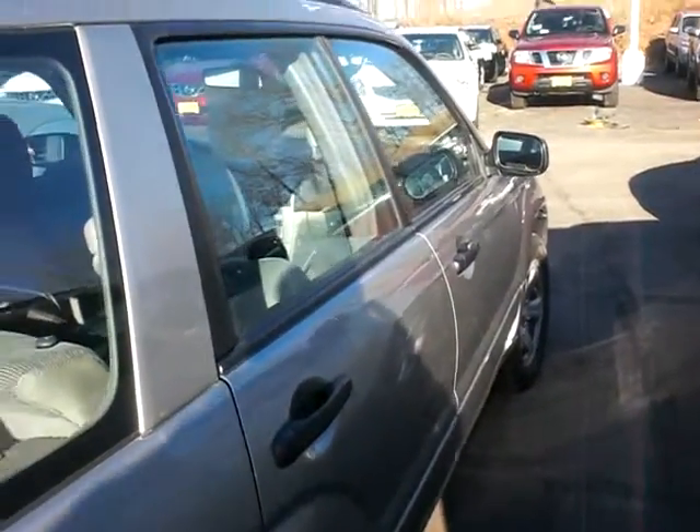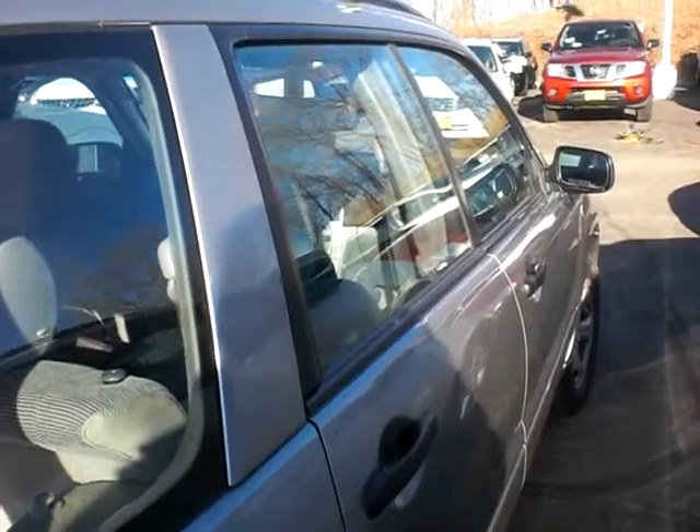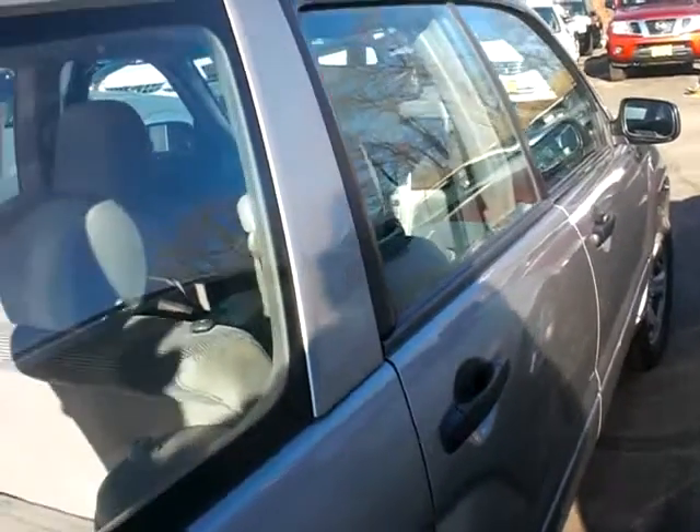Nice clean vehicle. Give me a call. My name is Greg Gilbertson. I'm at Luther Nissan Kia up on the hill, 494 and Robert. Number here is 651-457-5757. Have a great day.